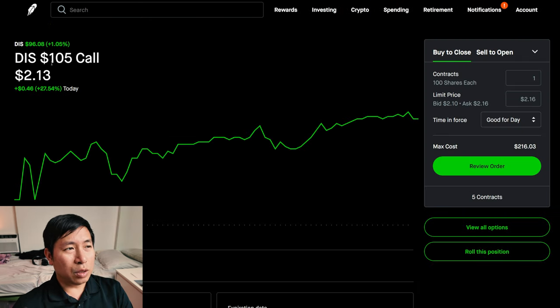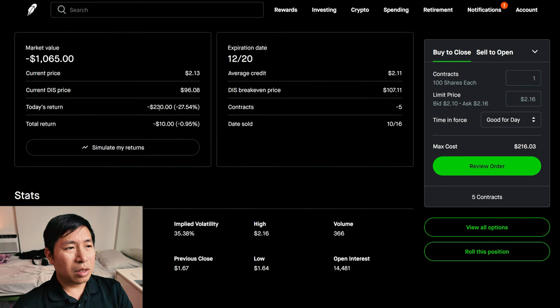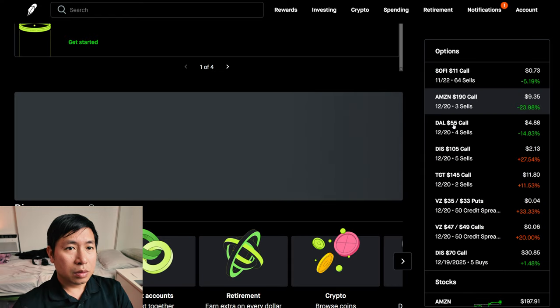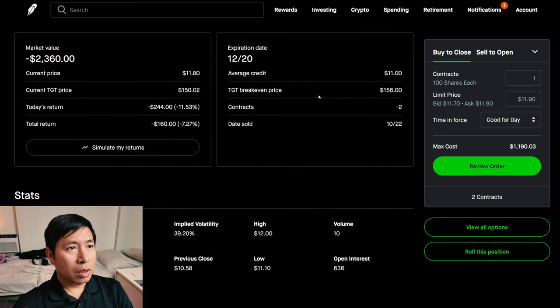I'm selling Disney $105 covered calls. These expire December 20th. My total return, I am down $10. I am selling Target $145 covered calls. These expire December 20th. My total return, I am down $160.